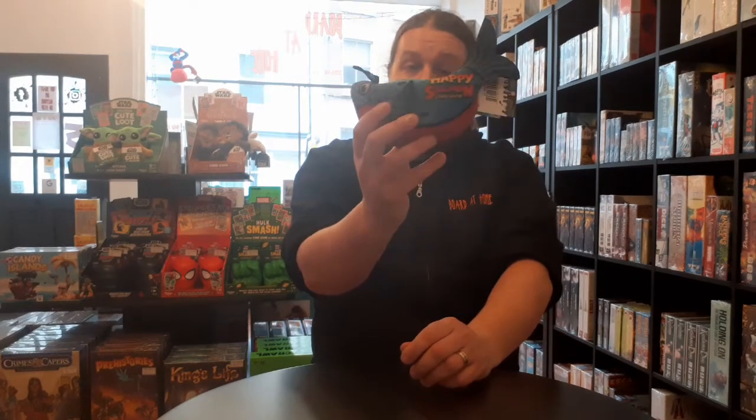First up we have the Happy Salmon card game. This is a cute little card game in a lovely little container. It is effectively a new variation on the classic card game Snap. Each player is given a deck of cards that is shuffled up and has a series of different actions on them — not a traditional set of playing cards but a nice specially designed set. Each card will have different actions such as fist bump, high five, things like that. Players will turn over the top card from their deck and call it out.